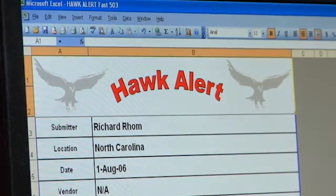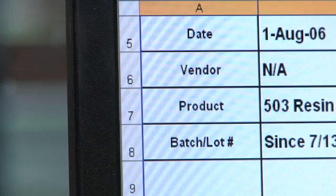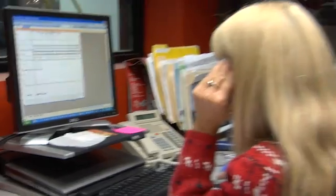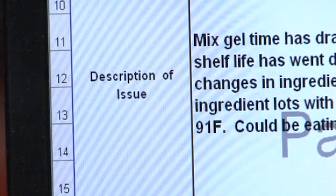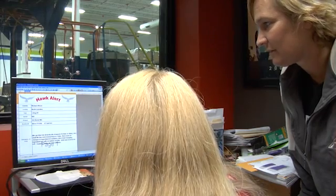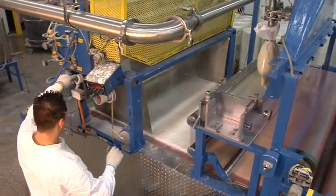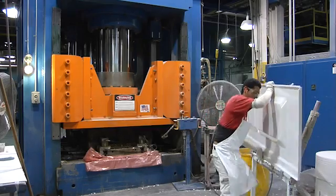We set up a system called a HAWC Alert. If you have any issues with any raw materials, you can alert people in the different entities and let them know that you have a possible or potential issue. Usually you check your certificates of analysis to find that out. Then once you contact them, you contact the vendor and proceed with quality assurances. Not only did we raise the quality for the SMC here at CSC's, but we certainly raised the quality of our customers' product, which enabled them to sell to a much larger market.